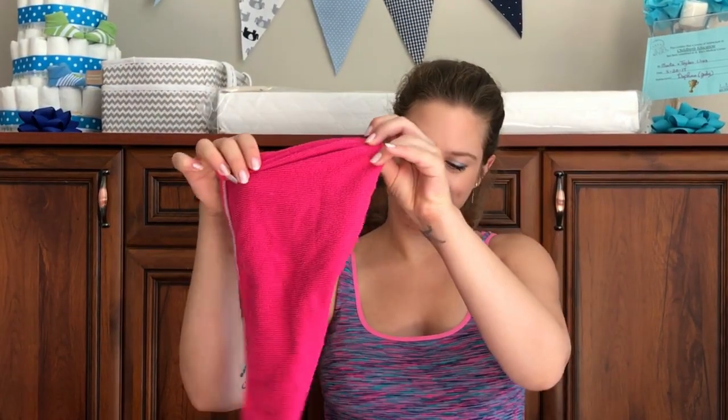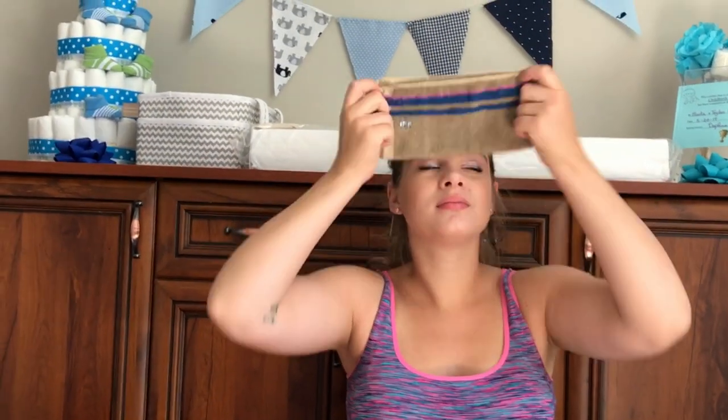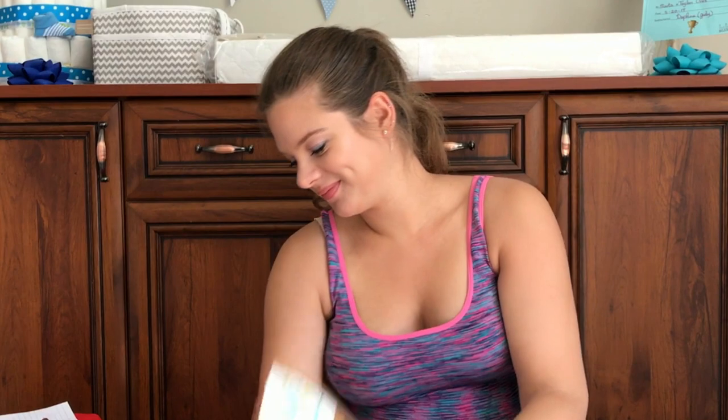Hair towel. 'Mindful Mom-to-Be' — my favorite book. I don't think I will have any time to read, but yeah. Mint tea for refreshment. A squishy heart for stress management during labor — fun.